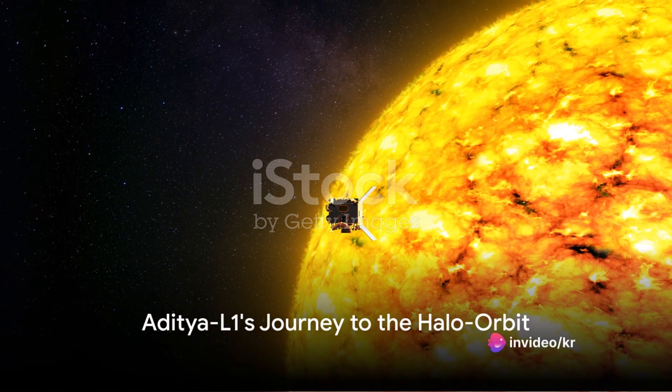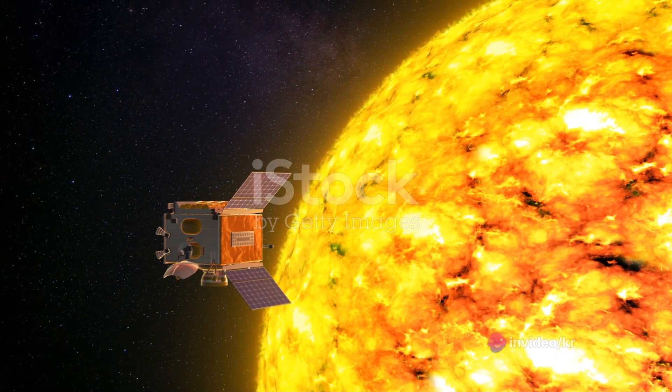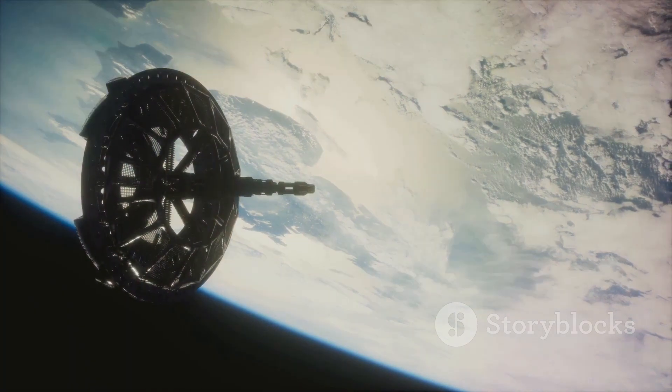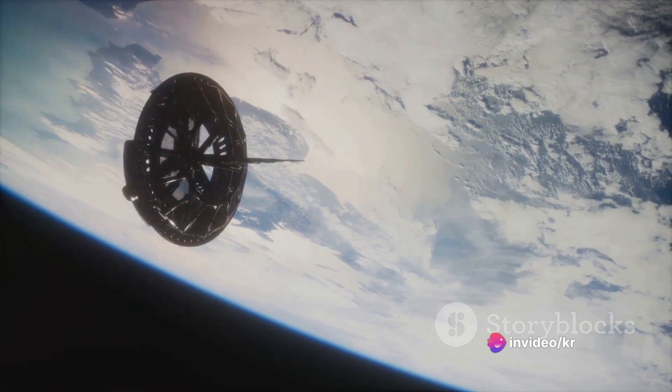Did you know that India has recently accomplished a significant feat in space exploration? The nation's solar observatory spacecraft Aditya L1 has completed a magnificent journey soaring through the vastness of space to reach a special point known as the Halo Orbit.